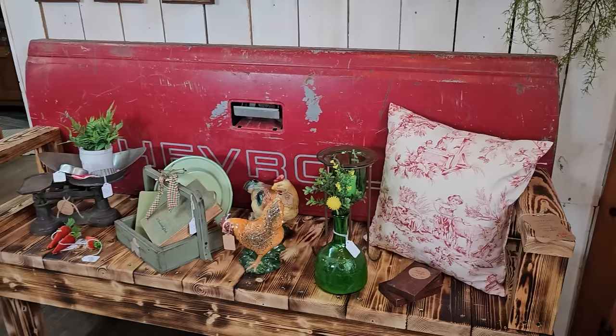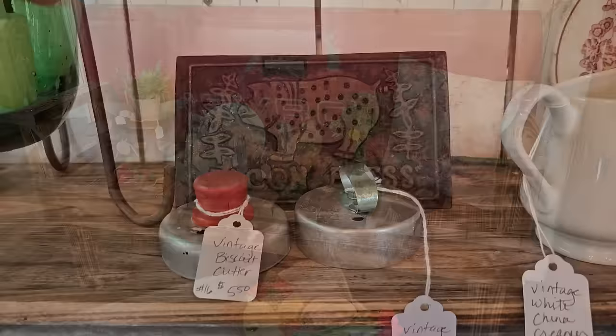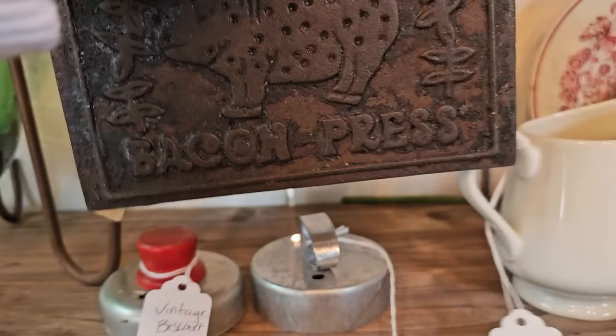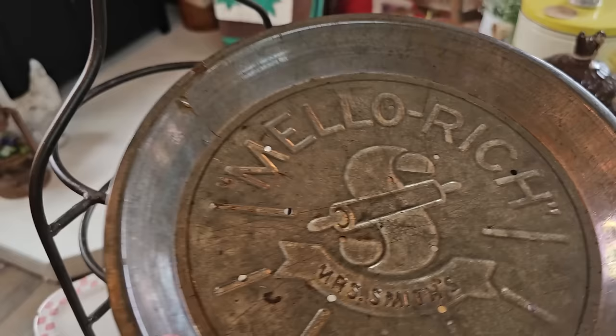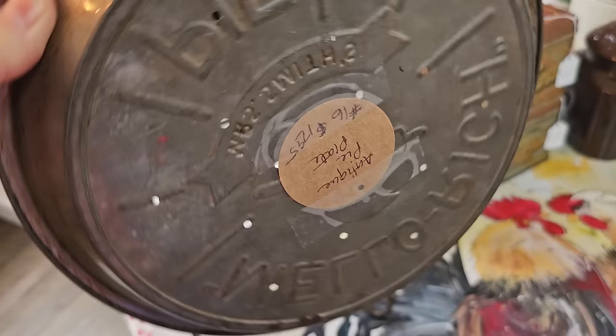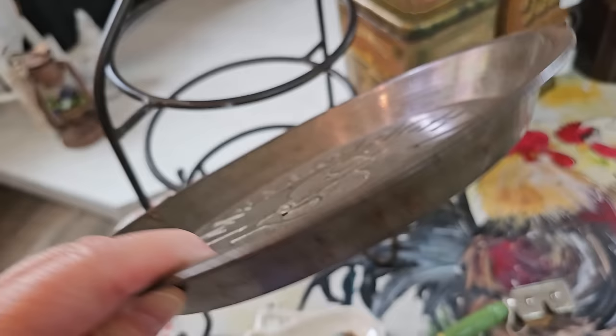And here's a vintage bacon press — this thing was really heavy. $15.95. And I love this old pie tin — 'Mellow Rich Mrs. Smith's Pie.' $12.95.